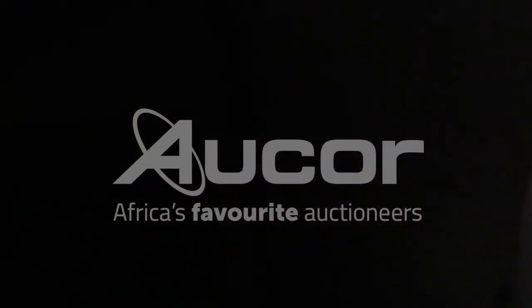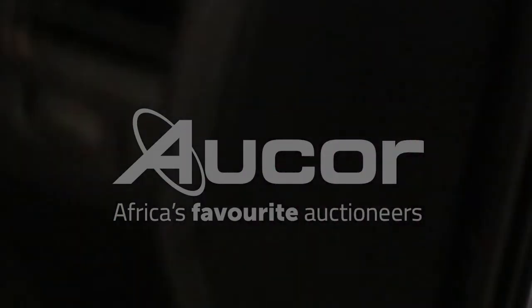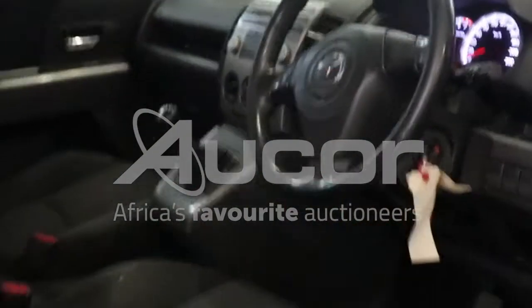Now I'm going to open up the bonnet. There is no battery in this vehicle — I'll have to jumpstart it. All the electronics do work.